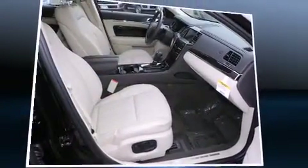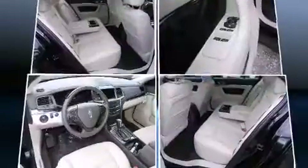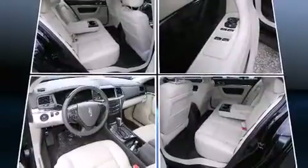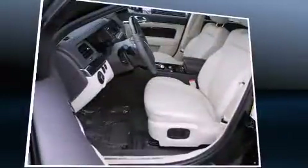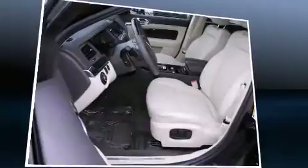Lincoln infused the interior with top-shelf amenities such as front and rear reading lights, power front seats, a built-in garage door transmitter, an automatic dimming rear-view mirror, an outside temperature display, rain-sensing wipers, and one-touch window functionality.